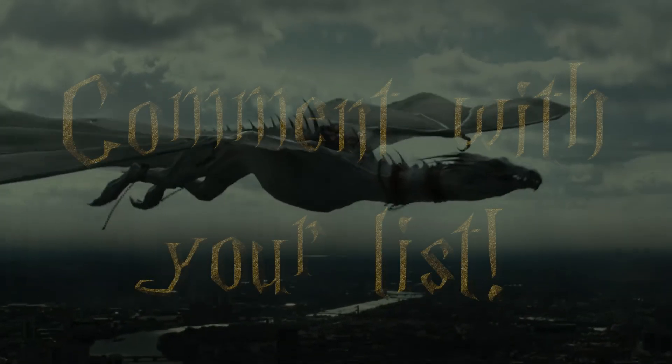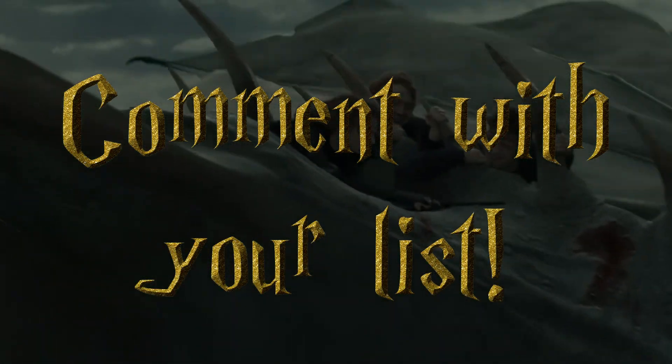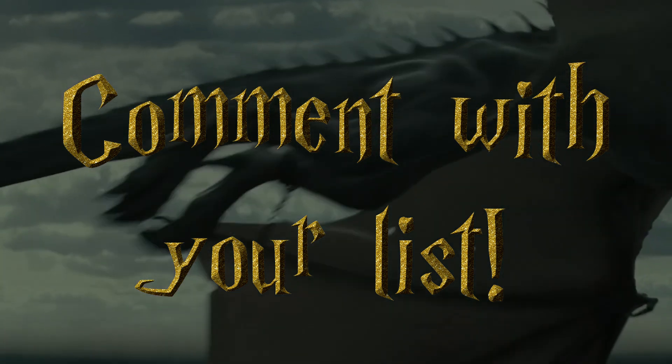Those were my thoughts — drop your list in the comments down below. Don't forget to subscribe, leave a like, find me on social media, and hit that bell for new video notifications.